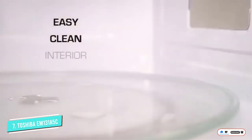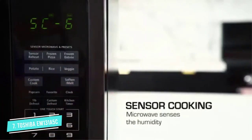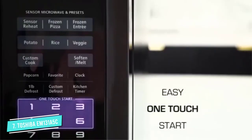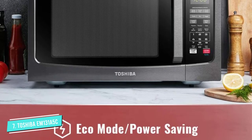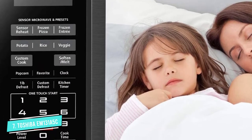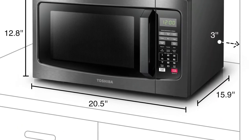It has all the necessary features and more: presets for popcorn, pizza, and veggies, a child safety lock, one-touch express buttons for 1–6 minutes, and an add-30-seconds button. You can also adjust the power level from 1 to 10 to a maximum of 1,100 watts — the ideal power output for the widest range of uses. The higher the wattage, the faster the cooking time.